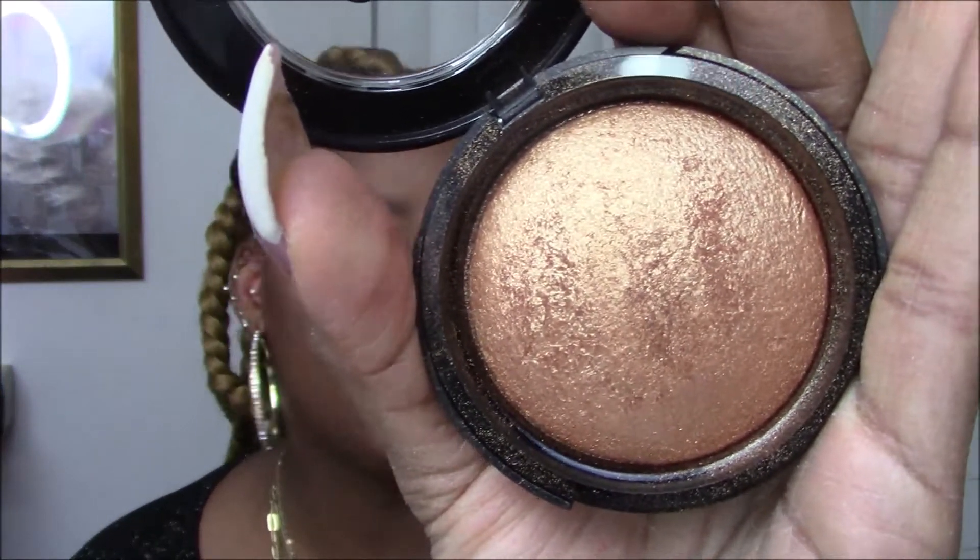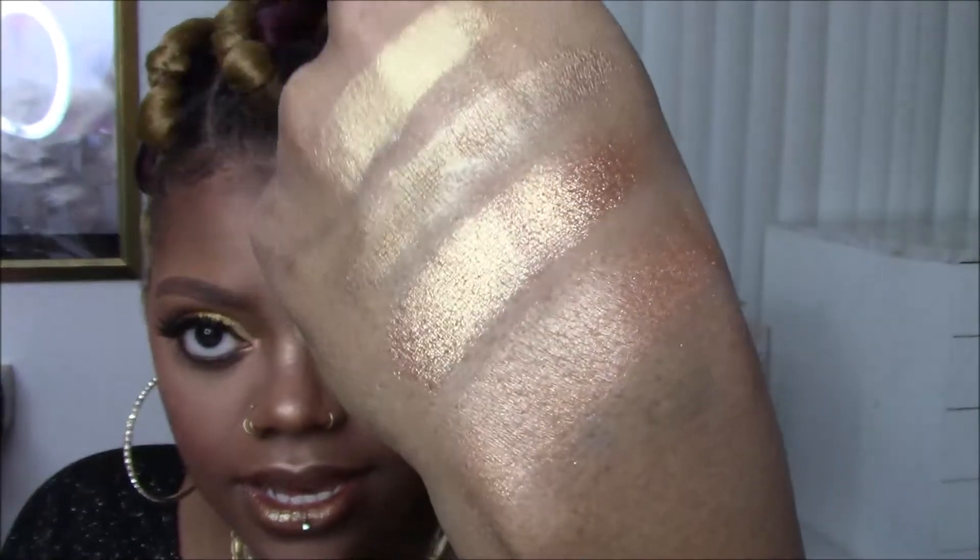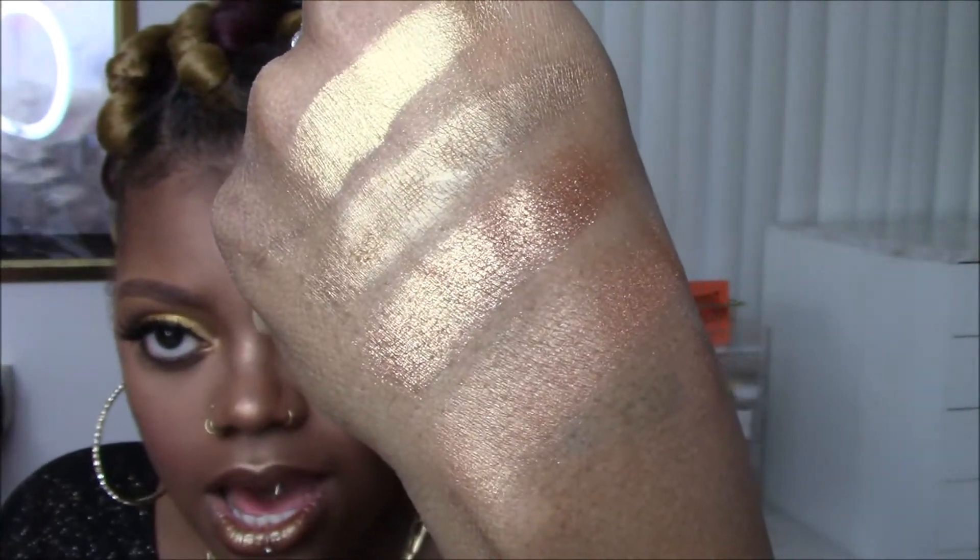The next one is from Rude Cosmetics. This is their baked highlighter called Queen's Glow. Look at this! This is more in the rose gold family — again we sneak it in. This one's not as shiny; it gives me more of a glow from within, and I appreciate it for that reason. Oh my god. I love gold.